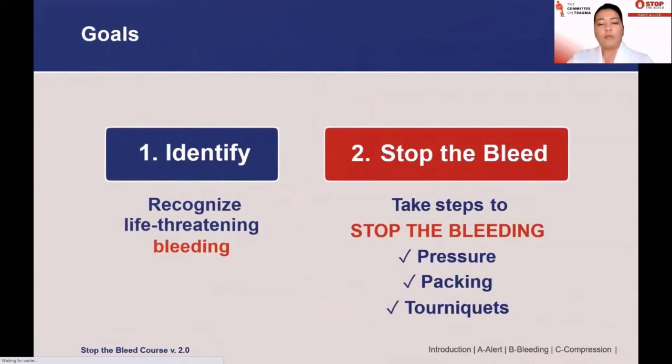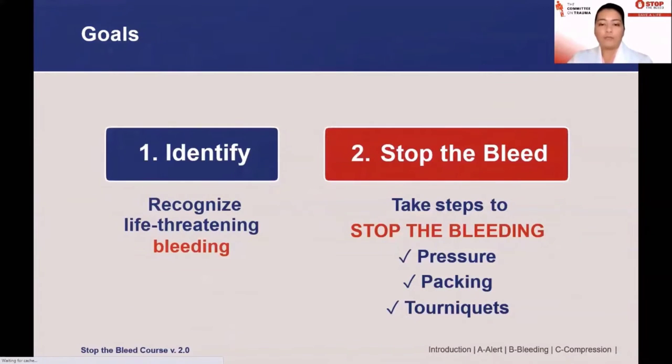The steps we're going to learn today are, number one, identifying what life-threatening bleeding looks like. Then we'll start implementing the steps of Stop the Bleed. Pressure, packing, and tourniquets are the major steps used to stop life-threatening hemorrhage. The very first thing we need to learn is that your safety is first. If you become injured, you won't be able to help others, and there are situations where you might be the only person who knows how to apply these skills.